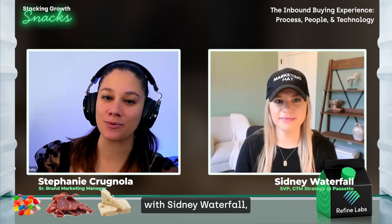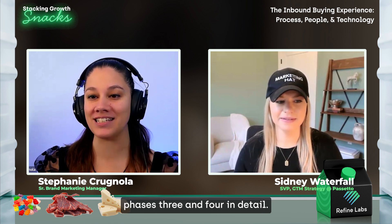Welcome back to Stacking Growth Snacks. I'm Steph Croniola and I'm here with Sydney Waterfall. We are talking about the inbound buying experience and funnel conversion. We've gone through what the inbound buying experience looks like, how to optimize it and KPIs, and phase one and two of the process. So today we are going to hit phases three and four in detail.